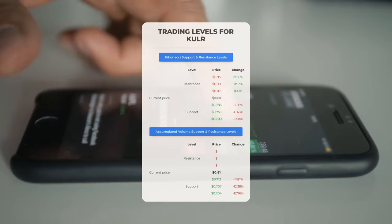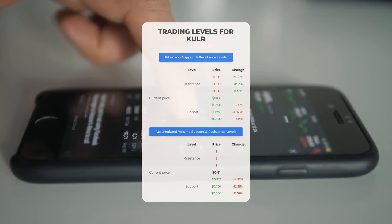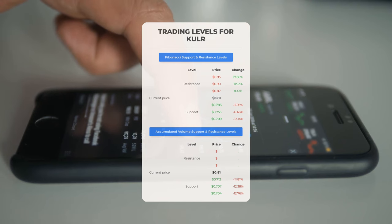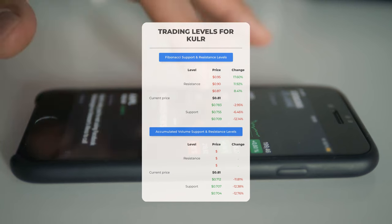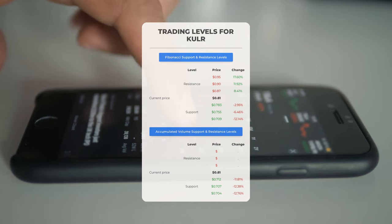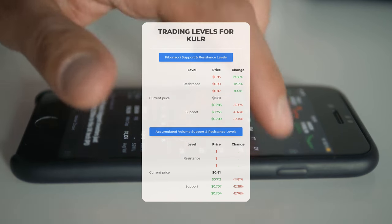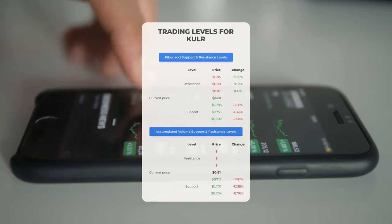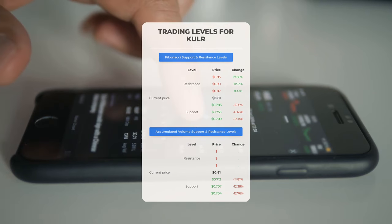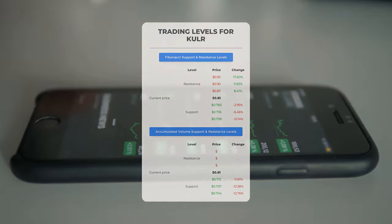Let's analyze potential day trading levels for KULR Technology Group. With no significant resistance from accumulated volume above, the stock has the potential to move upward swiftly — consider entering a position and using volume as an indicator for your exit strategy. On the downside, KULR Technology Group faces its first support level at $0.712. If this support level holds, it could serve as a strategic entry point with a potential rebound in sight.